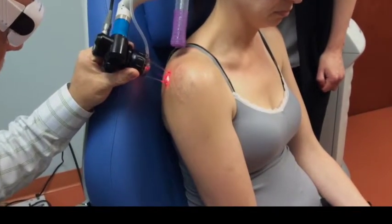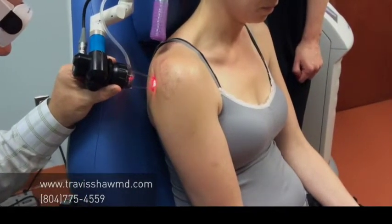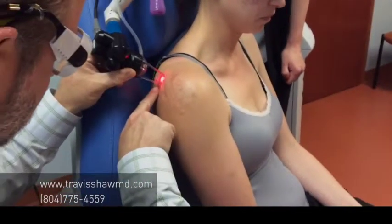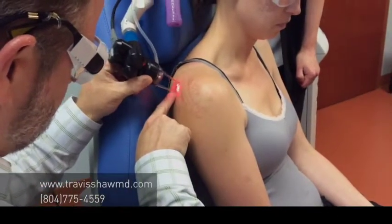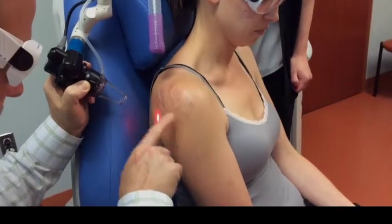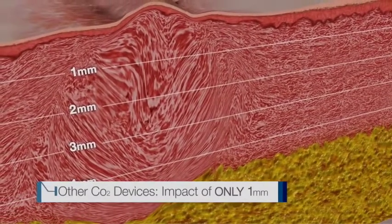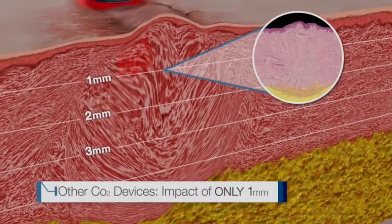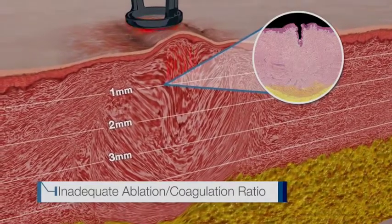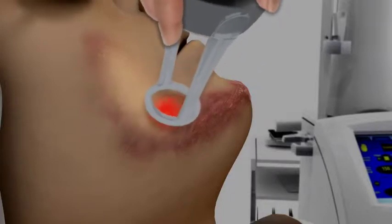We're going to do two treatments today in one session to really try to maximize her results. One of the great things about this laser is that although it's incredibly powerful, it really is fast and the patients tolerate it well. She's had some topical numbing medication placed and she does really well with the entire procedure. One of the many things that makes the Ultrapulse unique compared to other CO2 lasers like the Fraxel is that it can really penetrate deeply into the scar to maximize the effects and get collagen remodeling, whereas other lasers like the standard CO2 lasers really only get about a millimeter.